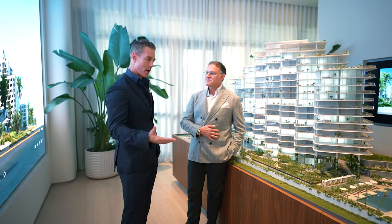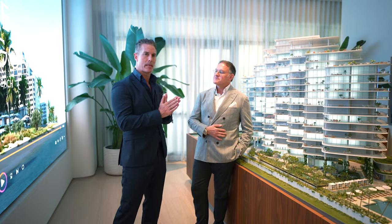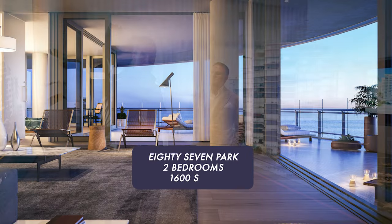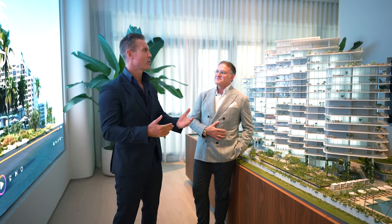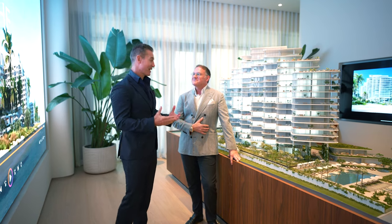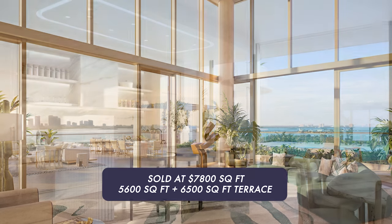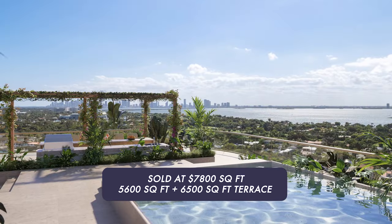The entry-level unit is 2,100 square feet for a two-bedroom, which is massive. For comparison, at 87 Park their two-bedrooms are around 1,600 square feet, so this is 25% more space. Units go all the way up — and they've already sold the record unit: the highest dollar per square foot ever sold for a project in South Florida, at a staggering $7,800 per square foot. That unit was 5,600 square feet with 6,500 square feet of terrace and a 35-foot-long swimming pool.